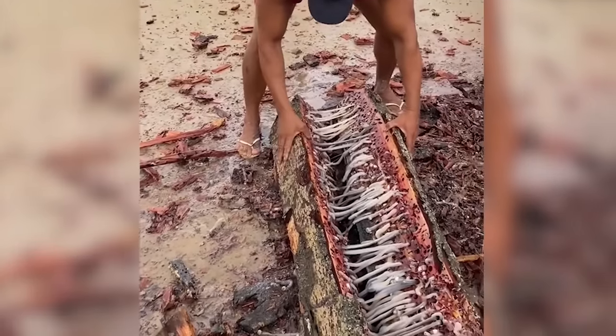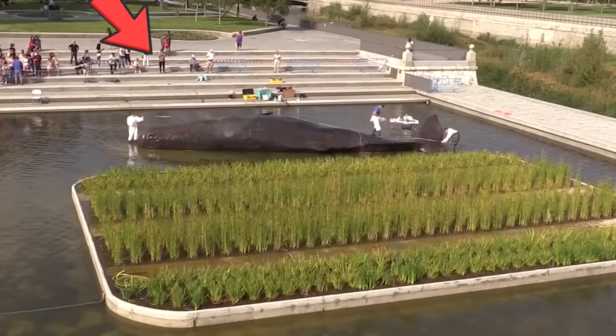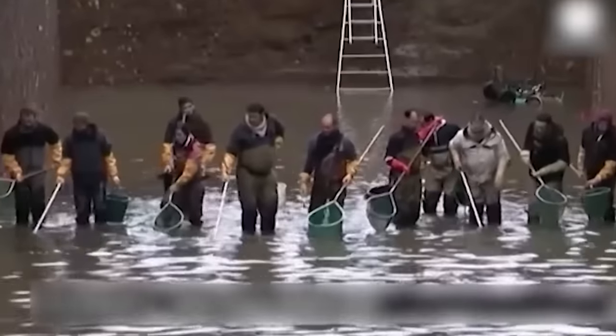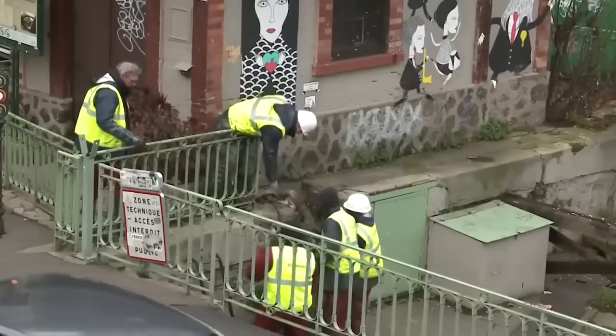Be it strange life forms, massive surprises, or prehistoric remains, there's always something new waiting to meet the eyes, just beneath the surface of mysterious waters. Let's see what the authorities found at the bottom of this 200-year-old canal that shocked the entire world.